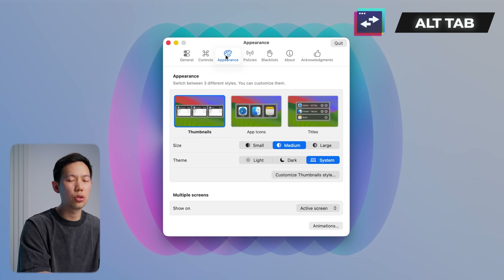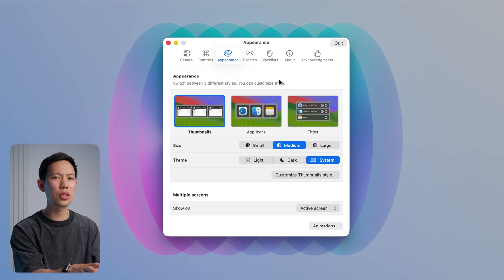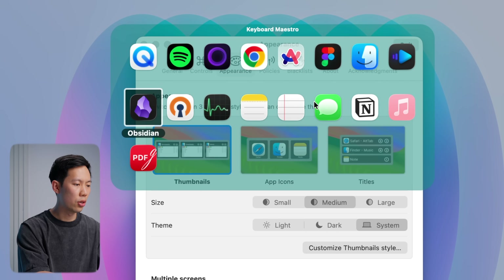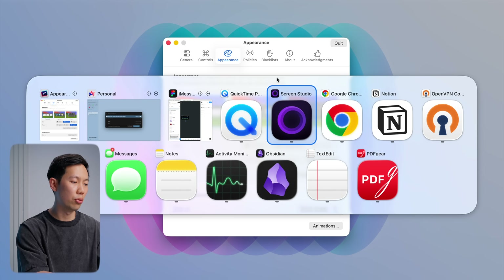One of my favorite little Mac utilities is Alt Tab. If you've ever used Windows, you know how good that quick Alt Tab window switcher feels — it's fast, visual, and snappy. macOS Command Tab is there, but it is very basic as you can see here. Instead, I've bound this app to Option Tab, and there's just a ton more visual information.